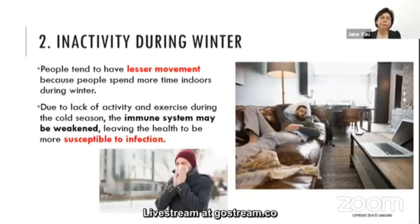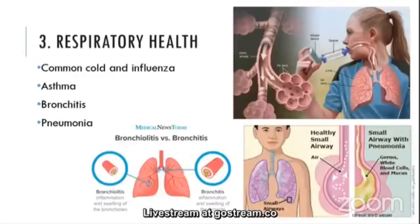The second winter problem is inactivity. People tend to move less because they spend more time indoors. A lack of activity and exercise during the cold season can weaken the immune system, leaving the body more susceptible to infections. In winter, many people also experience respiratory problems such as common cold, influenza, asthma, bronchitis, or pneumonia.